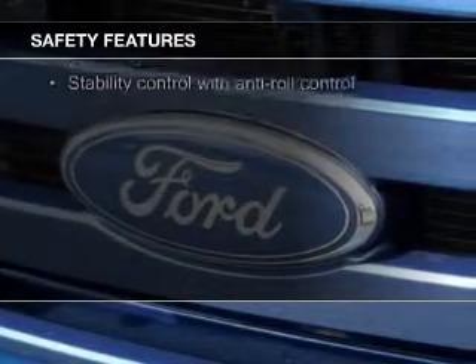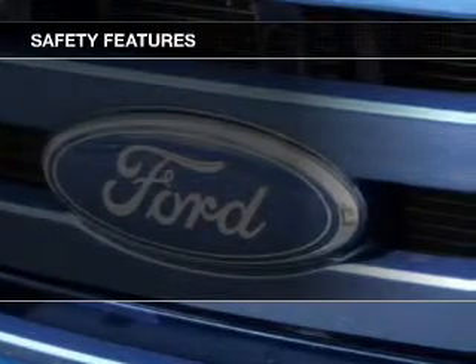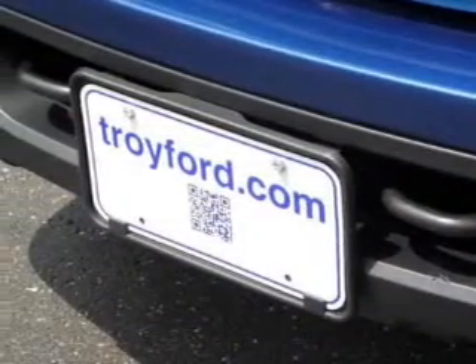Safety features include fog lights, side airbags, traction control, stability control, a passenger airbag, and a low tire pressure warning.